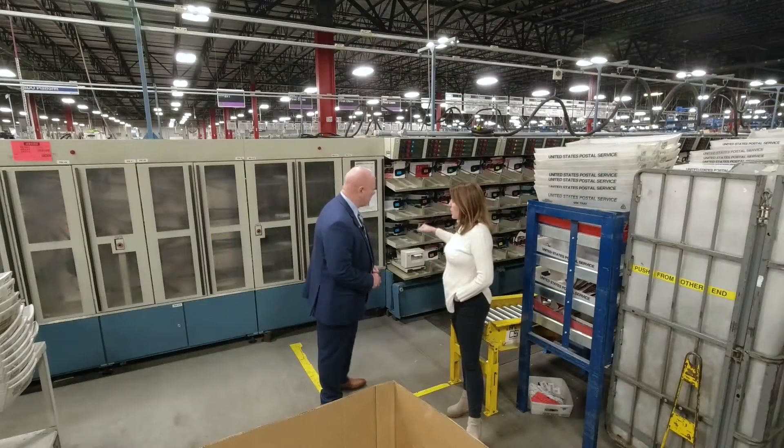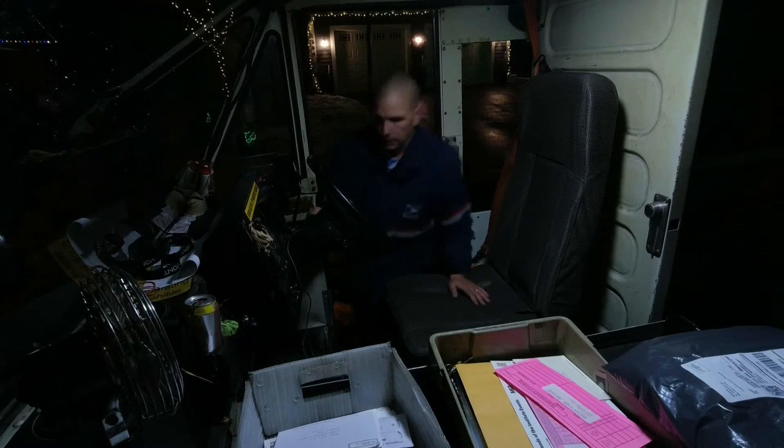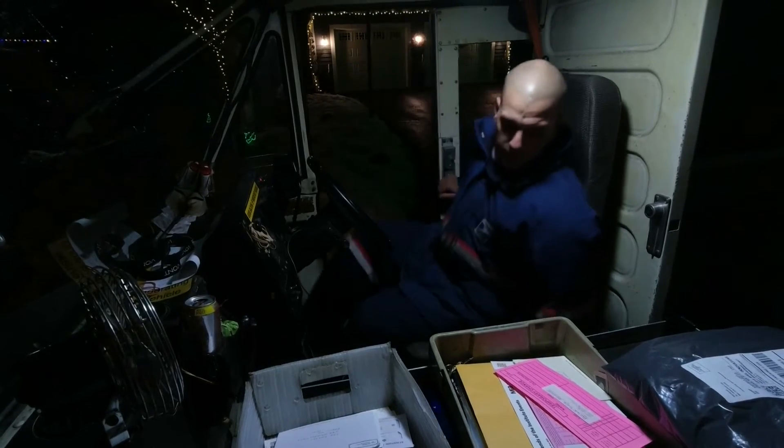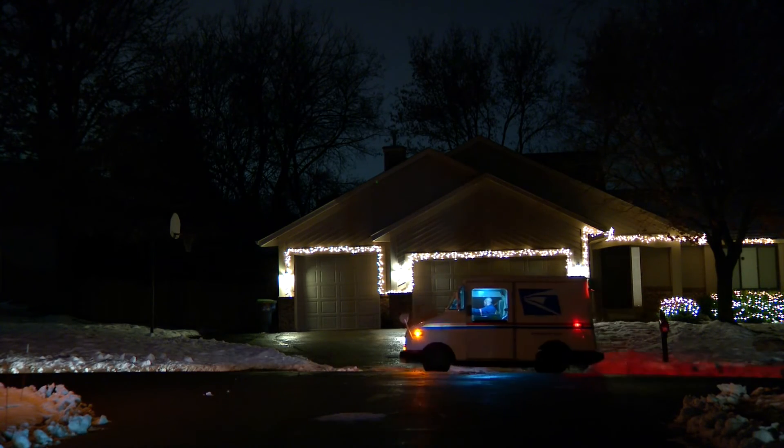So, this mail will be on trucks tomorrow morning? Yep, it'll be delivered tomorrow morning. Where Bernie will be waiting. This time of year, it's fun when you're delivering all the packages. They're like, oh, yay, it's here. Thank you, you made my day. That makes you feel good.